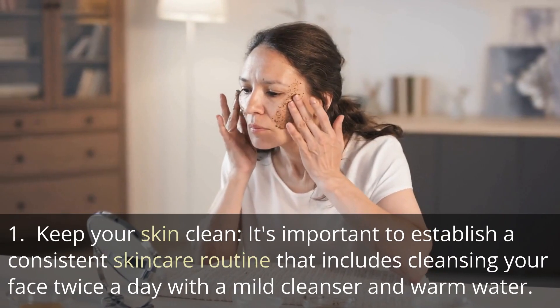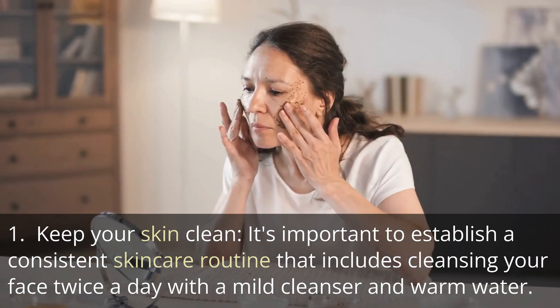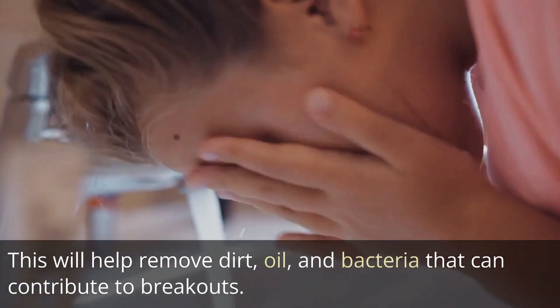Tip 1: Keep your skin clean. It's important to establish a consistent skincare routine that includes cleansing your face twice a day with a mild cleanser and warm water. This will help remove dirt, oil, and bacteria that can contribute to breakouts.